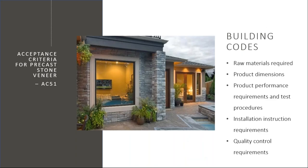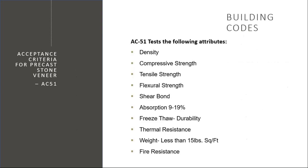So what does this testing do to get this ES report? Here's a basic overview of components they test: raw materials, dimensions, product performance and test procedures, installation, and quality control. Then we get into more detailed characteristics — density, tensile strength, shear bond, absorption, and freeze-thaw.